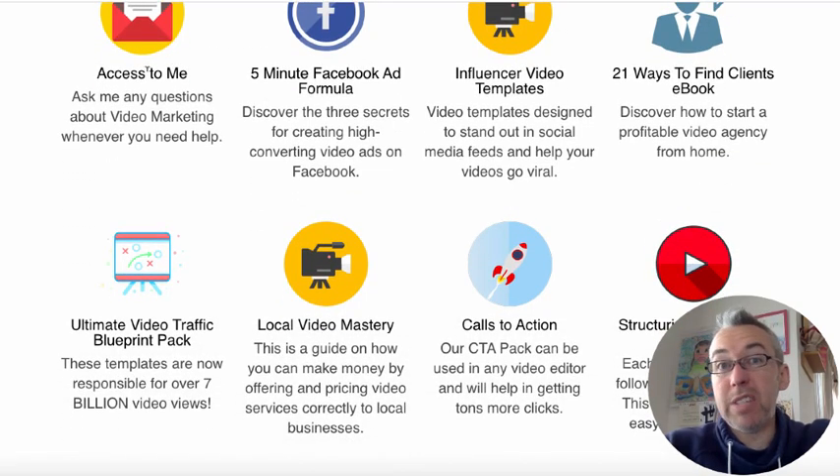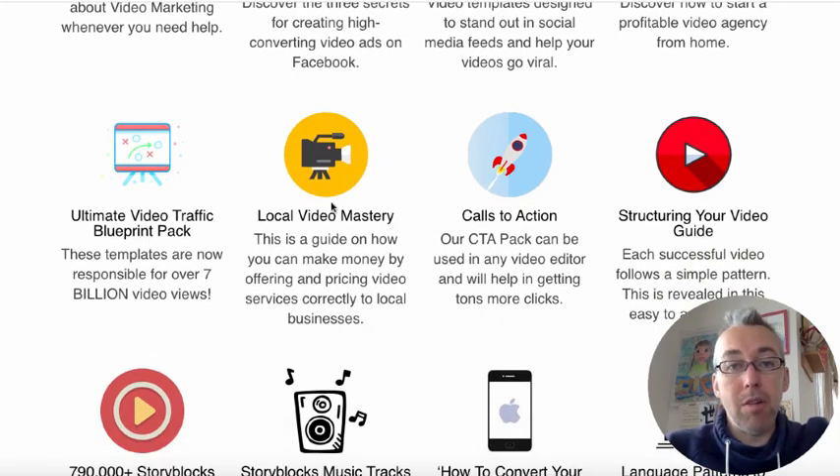If I scroll down, first of all you get access to me. So if you have any questions or concerns or need video marketing tips, you can send me an email to my support desk and I will personally reply. I've also got a local video mastery guide — a guide that I had created for my Video Marketing Insider members. It tells you all kinds of niches, things you can offer, what you can charge to local clients, and how to offer them videos and extra things.